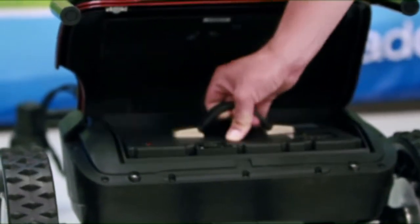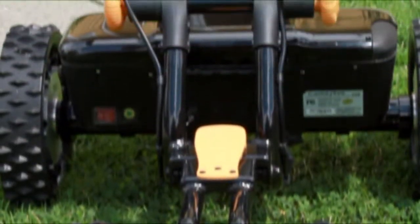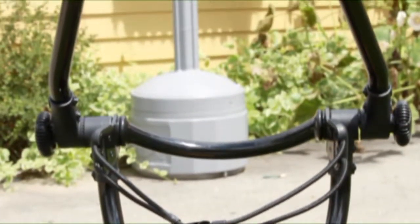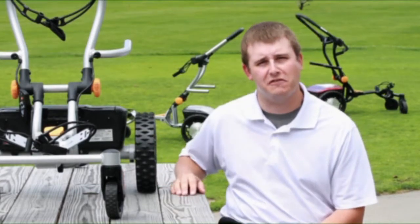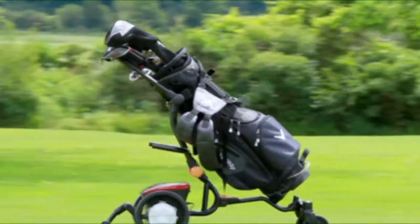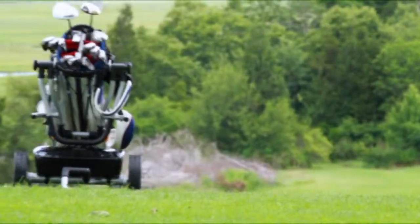The lithium-ion battery packs enough power for 27-plus holes, and the Caddy Trek boasts a range of 5 meters to ensure it is always ready when needed. Not only is it a great form of exercise for golfers to walk their round, but it's also a very green way to play golf as opposed to using a motorized, fuel-driven cart. Blending the game of golf with the latest in technology, the Caddy Trek electric robot caddy just may be golf's new best friend.